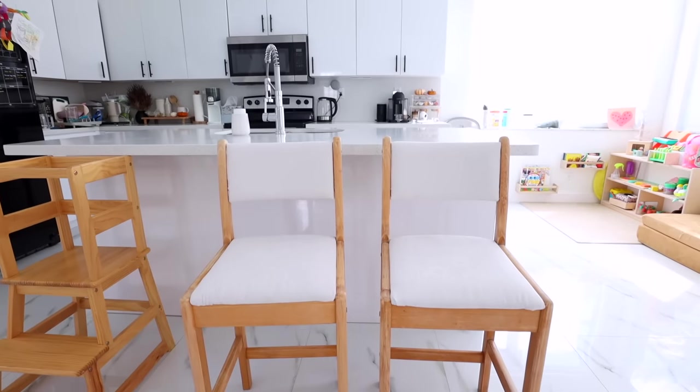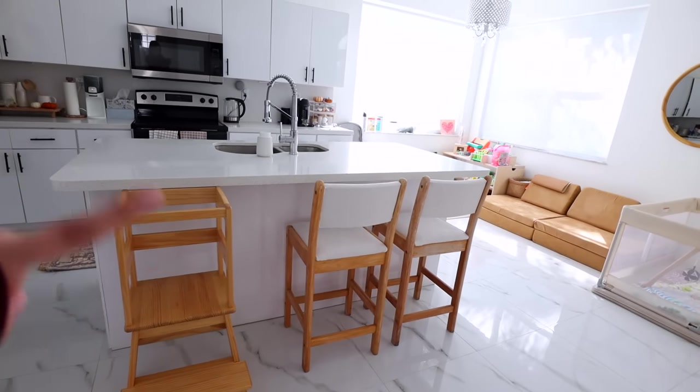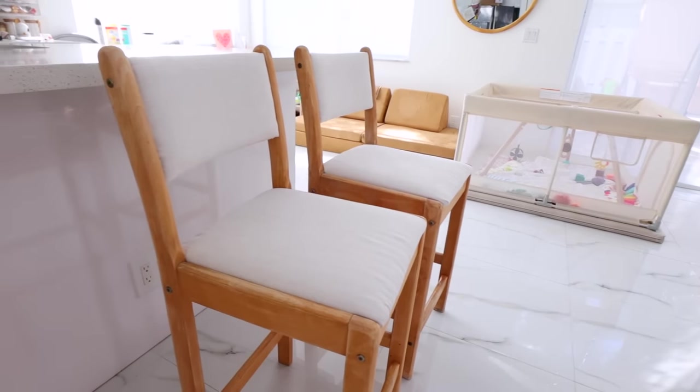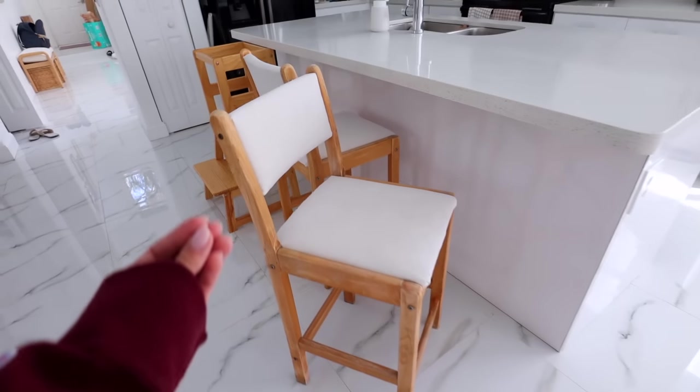Oh my gosh, I finished the whole project! It took me maybe two hours, but it is so worth it. An island as big as this definitely needs four chairs, but this is what they look like right now — and they look incredible. With our setup, we always have Aaliyah's little learning tower over here whenever I'm cooking so she can assist me, but having the option to now have two chairs over here is actually so perfect and they look beautiful. I love that the wood has these rustic imperfections on it, but the cushions definitely elevate them and make them look so much better. You can also see that these chairs match perfectly with our dining room table.